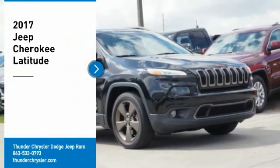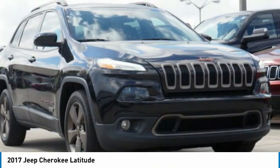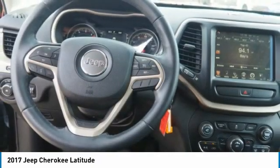Looking for the right vehicle? Check out the 2017 Cherokee. The Jeep Cherokee offers superior off-road capability. This makes the Cherokee a fine choice for families who venture off-road or vacation in the mountains or other remote areas.